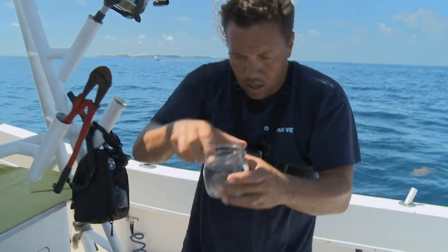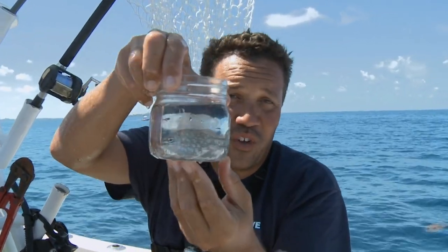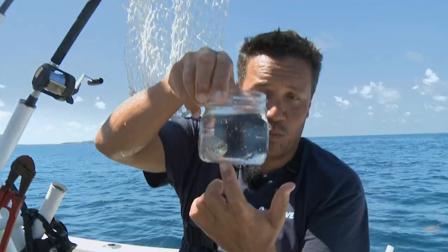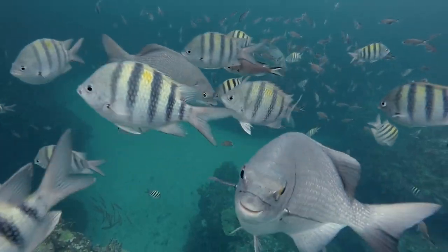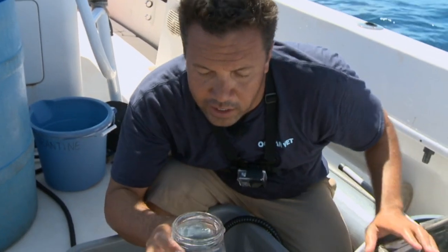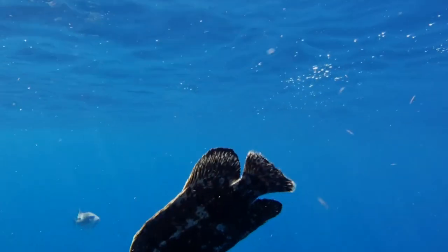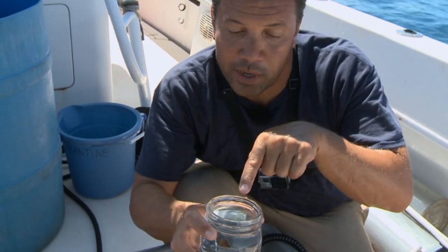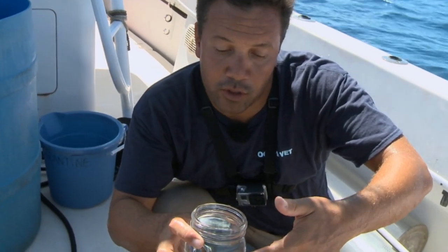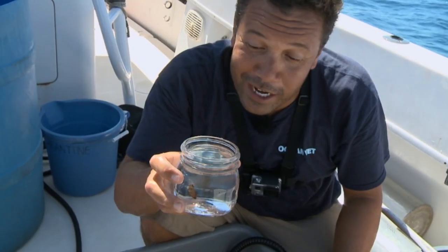Right here we've got a Bermuda chub — you can see the polka dot pattern. They actually don't have that typically in the adult phase, and I believe that is an adaptation to camouflaging in the Sargassum when they are small. When they get bigger, they are more uniform gray traditionally. This is a small triple tail, also known as a leaf fish. This is about the smallest I've seen one — they can grow to nearly a foot. He'll occasionally come up and lie on his side and disguise himself as a leaf, with a patchy mottled coloring that easily hides in the Sargassum because everything in here is designed to camouflage.